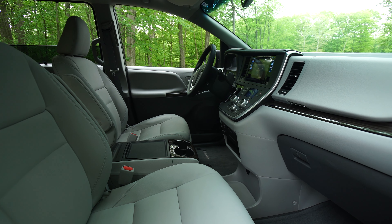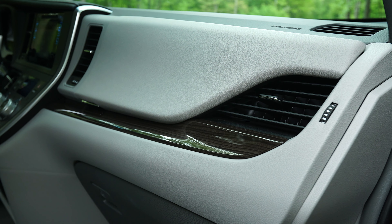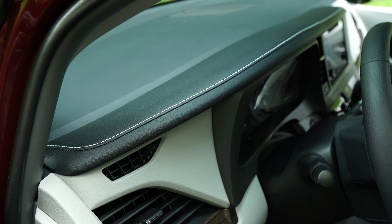Overall, the cabin is nicely finished. While the majority of the material is plastic, there are bits of wood trim on the door and dash, and contrasting stitching throughout, which give the interior a bit of an upscale feel.